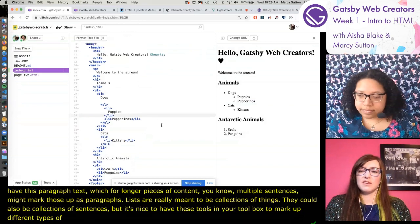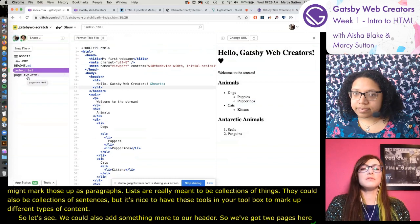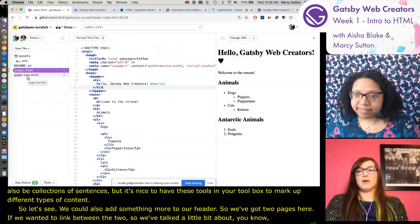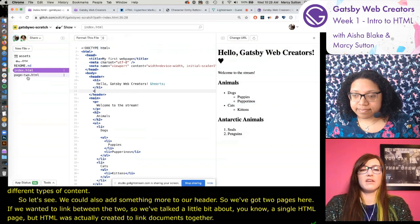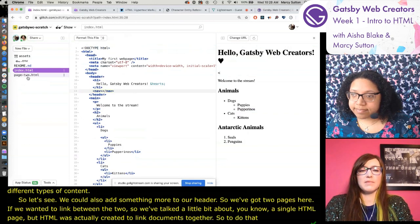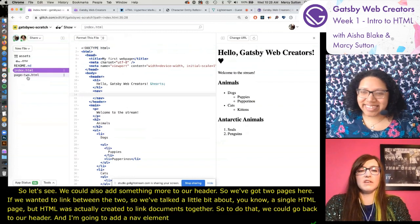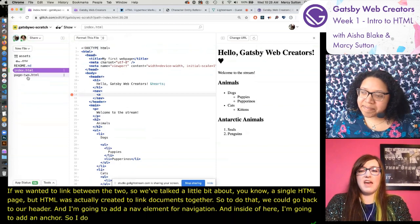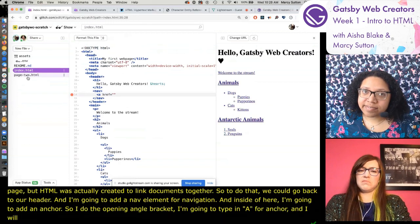We could add something more to our header. We've got two pages here, if we wanted to link between the two. HTML was actually created to link documents together. To do that, I'm going to go back to our header and add a nav element for navigation. Inside of here I'm going to add an anchor - opening angle bracket, the letter A for anchor, and then 'href'.